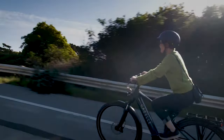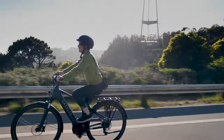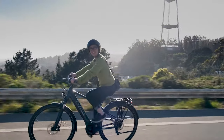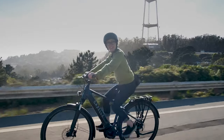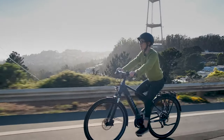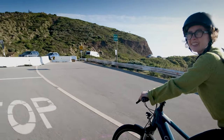We're on the top of Twin Peaks. Right there is Sutro Tower, and we just casually rode to the top of San Francisco. Pretty fun — got a little bit of a heart rate going, but just a little bit.